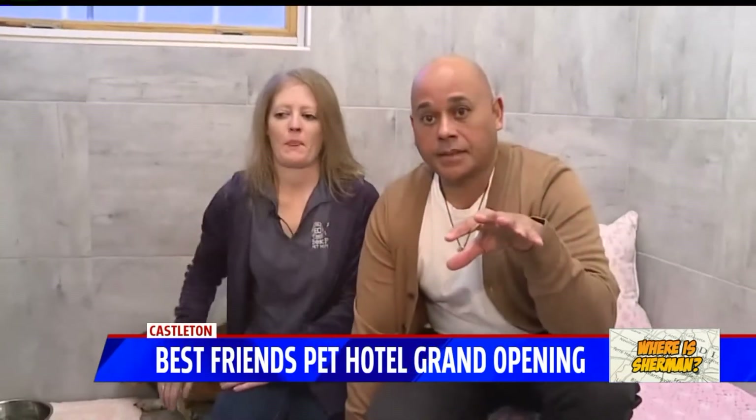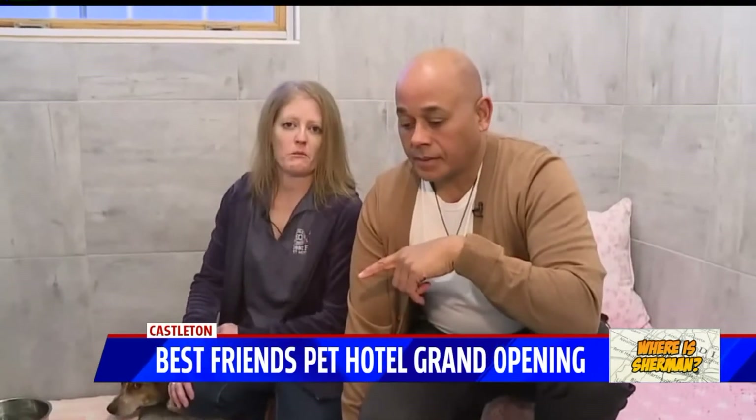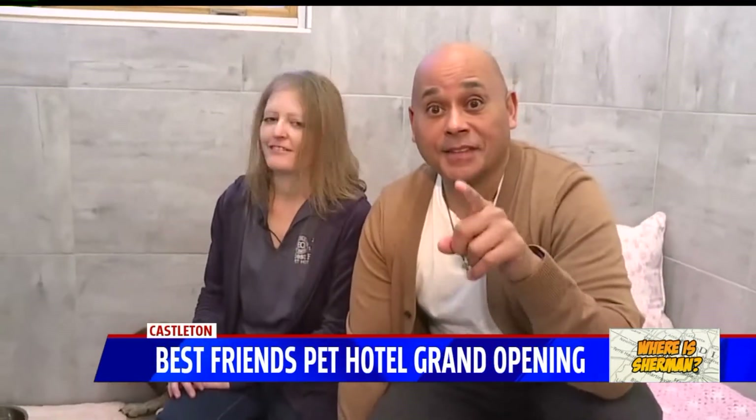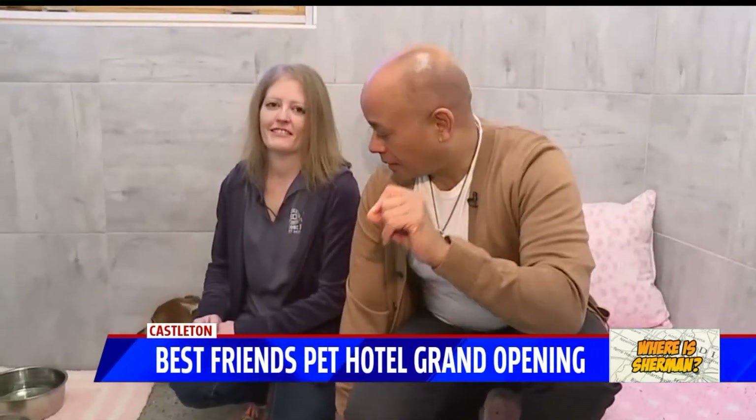The grand opening is this weekend — Saturday, December 7th, from 9 AM to 4 PM with free photos with Santa from 11 to 3 PM. Best Friends Pet Hotel, East 82nd near I-69.